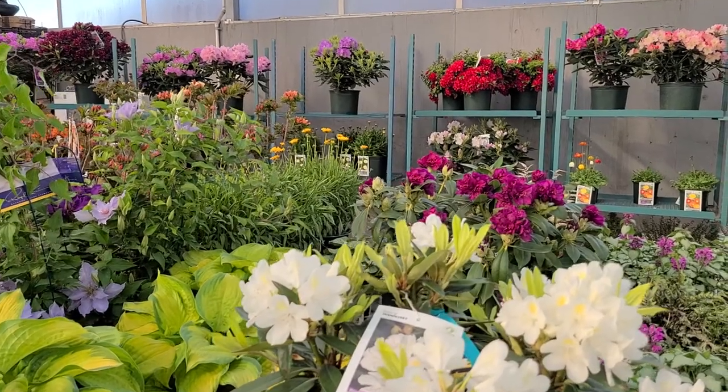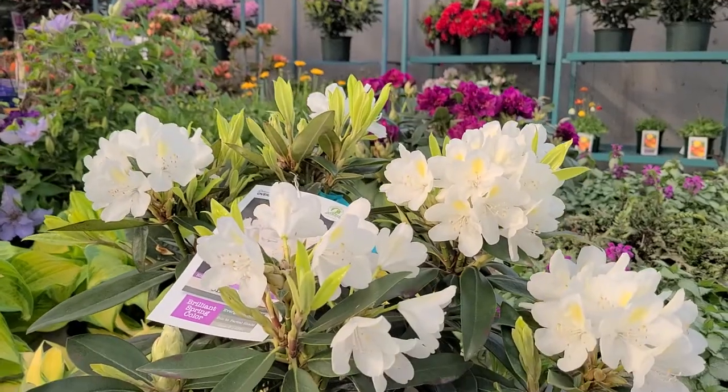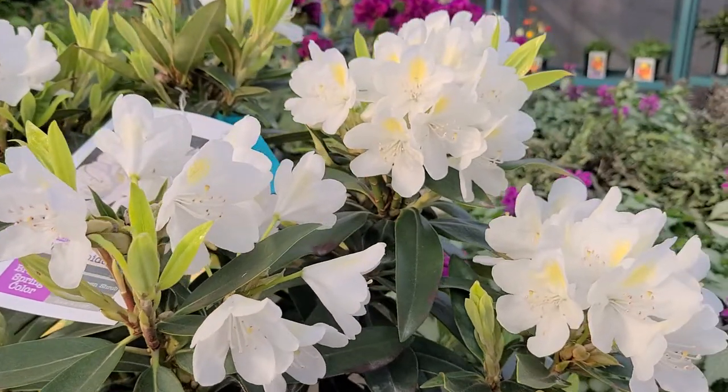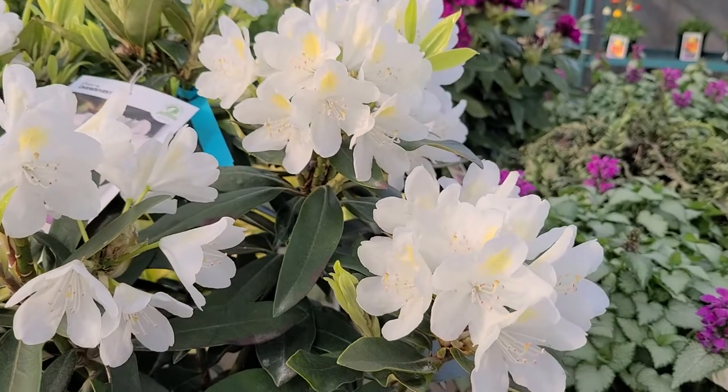If you're looking for good, reliable, performing rhododendrons for your garden, it's very hard to beat the old tried and trusted varieties — ones that have been around a long time, have stood the test of time, and that we know are very good performers.